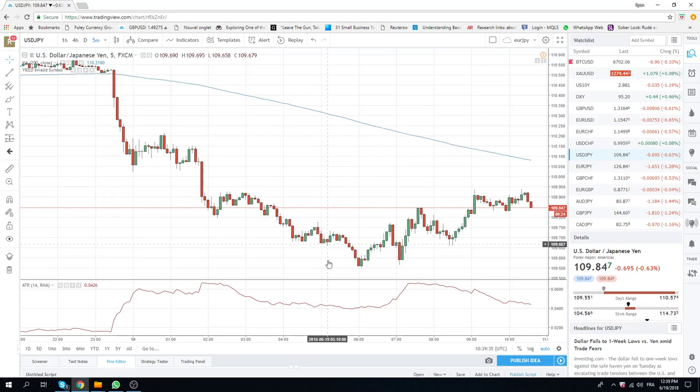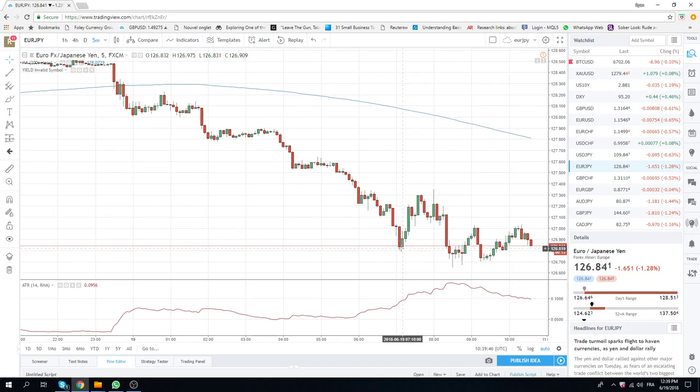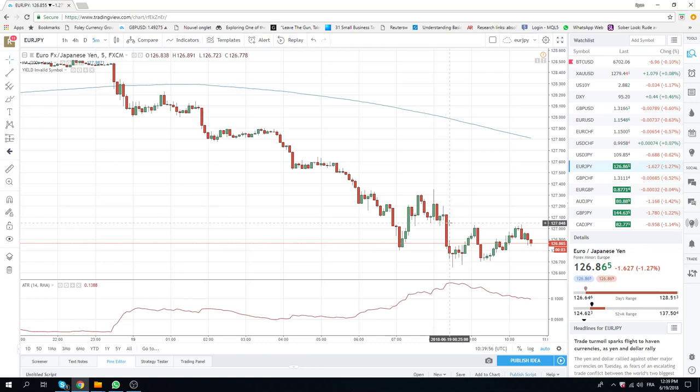This is just dollar yen: 55, back to 75, back to 55, back to 85, back to 65, back to 90. Euro yen is even more extreme. You can see we're down to 70, up to 36, down to 60, up to 02. Down to 70, back up to 04.